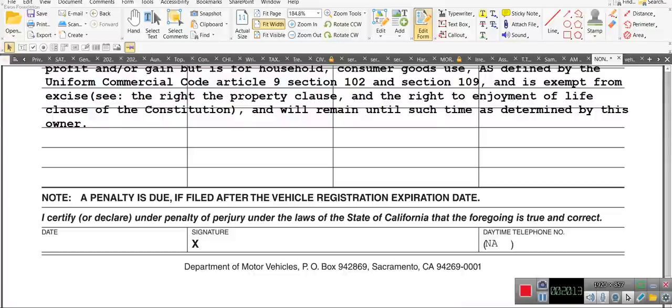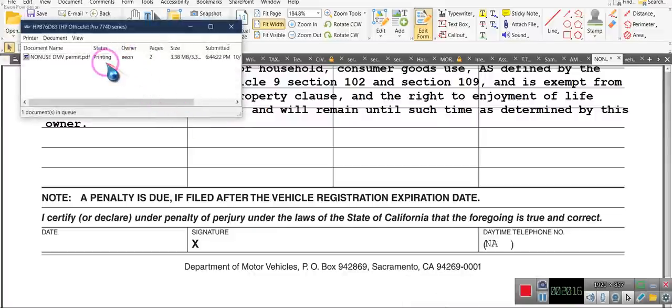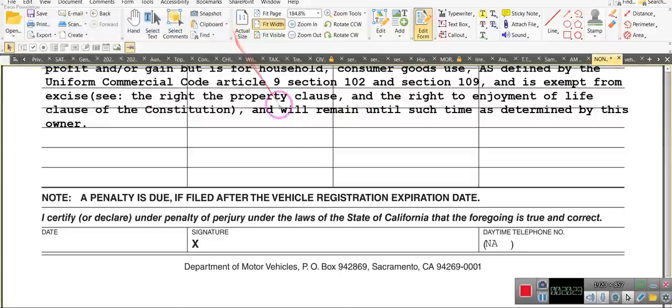Wait — as a matter of fact it ain't printing. What's going on? Okay, now it's printing. I don't know what you're sitting up here messing my day up for. Ladies and gentlemen, I just wanted to share this information with you — I hope it was beneficial. Remember: you want to finish the document with saying the aforementioned is wholly accurate to the best of my knowledge. You want to put there that a penalty is due if filed after the vehicle registration expiration date, so if you wait till after the expiration date you owe a penalty. Don't file this after the registration date — file it now.